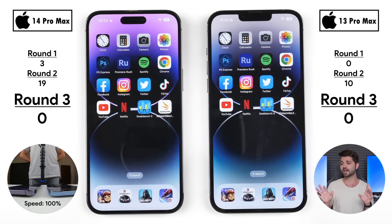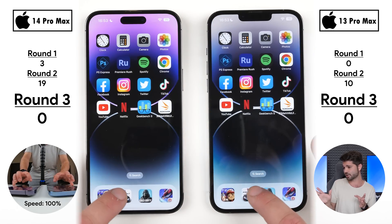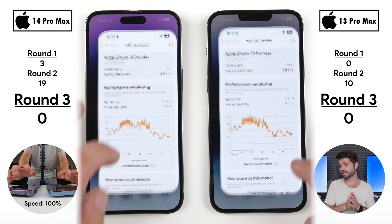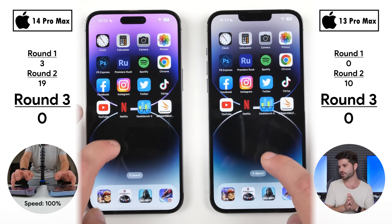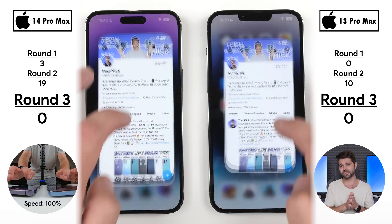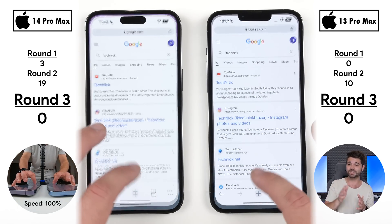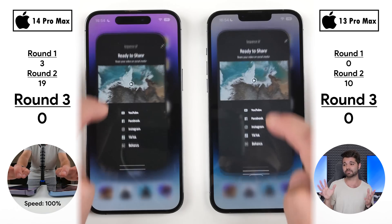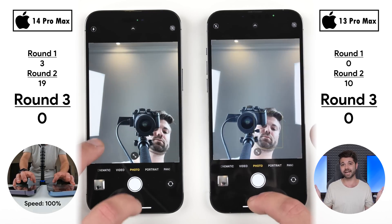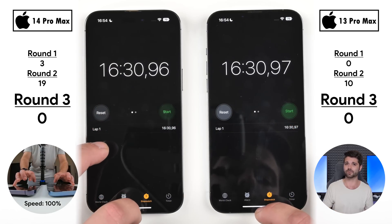Moving into round three — RAM management. Forget speed; we're just seeing which apps stayed open in the background. Going in reverse order, both devices kept all apps open except Asphalt. The rest opened without issue, likely thanks to their excellent NVMe storage. Both have 6GB of RAM — the 14 Pro Max with faster LPDDR5 — but RAM management comes down to software optimizations, and both are very well optimized on iOS 16.0.3. No points were allocated since both kept all apps open, which is not uncommon for iPhones.